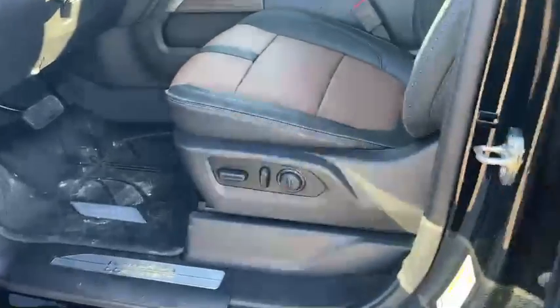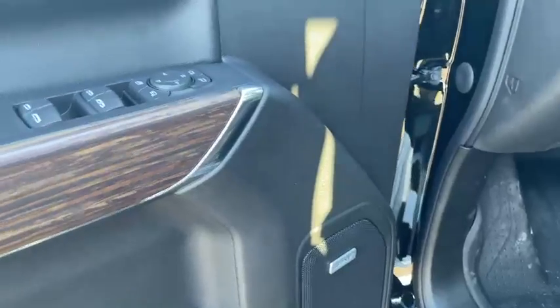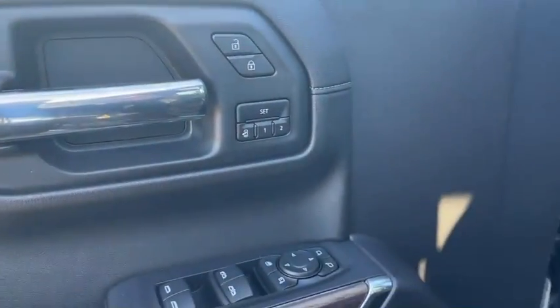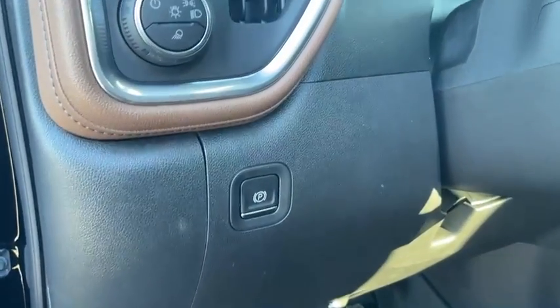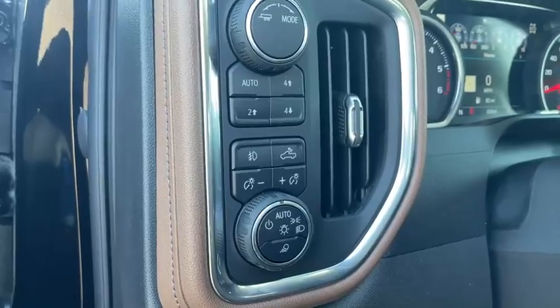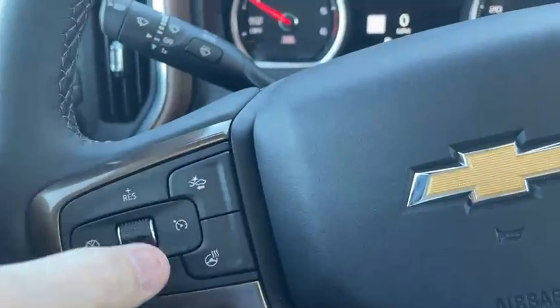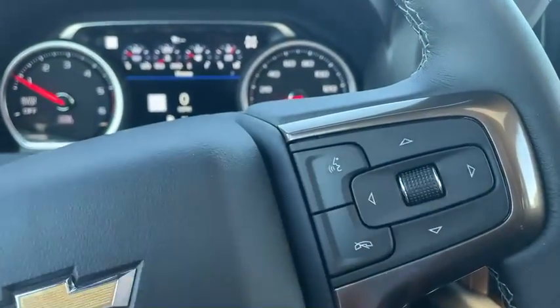Let's take a look at the front seat now. Power seats on both sides, all-weather liners up front, Bose speaker system, power doors and windows and locks, memory seating. Mirrors do fold in as well. E-brake, all your auto lighting, four-wheel drive settings — it is four-wheel drive on the fly. Forward collision alert, heated steering wheel, cruise control settings, and all your Bluetooth settings here as well.